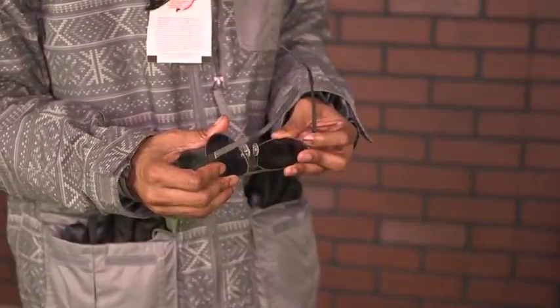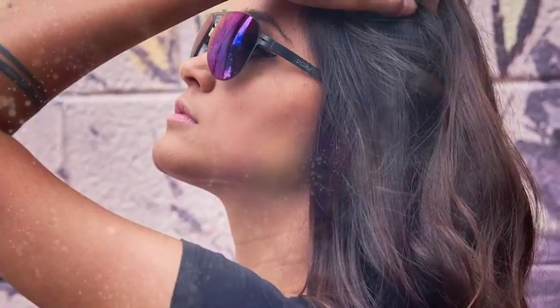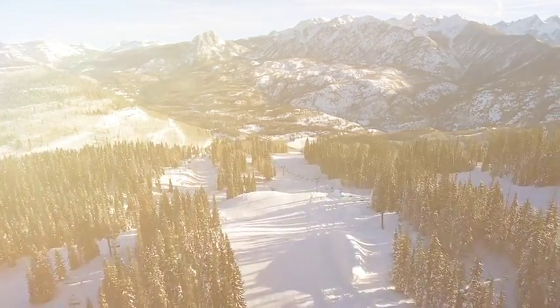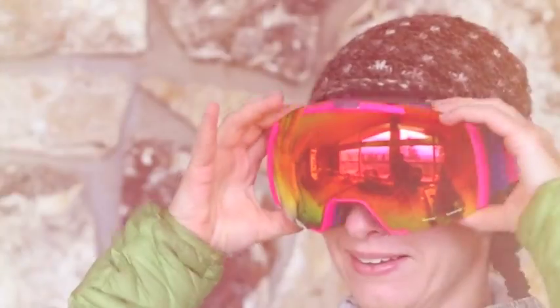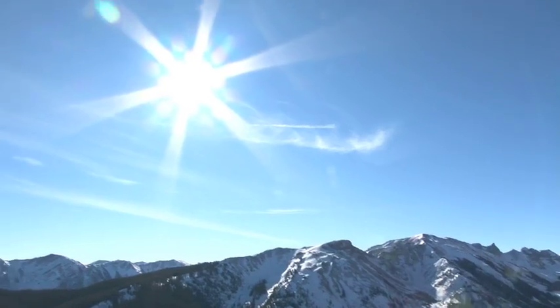D-Curve has your favorite polarized lifestyle, performance, and luxury sunglasses for every occasion. As an independent Colorado company, D-Curve focuses on providing consumers a real choice in eyewear with superior optics at a moderate price.